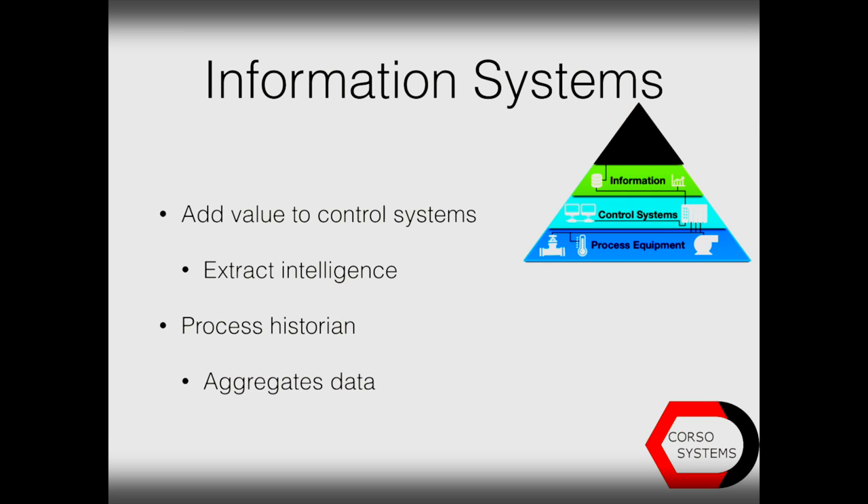Your information systems adds to the value of your control system and extracts the intelligence. What you're going to look for typically is a process historian, and that provides the ability to track processes over time, comparing different conditions and their influences on every process, as well as productivity and quality. The historian will allow you to trace process upsets back to their sources and monitor them in the future.